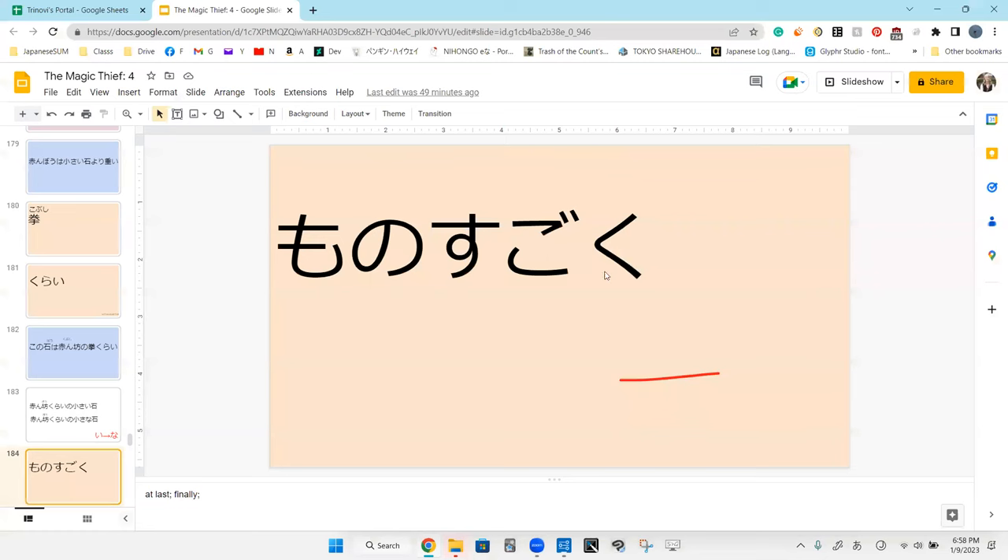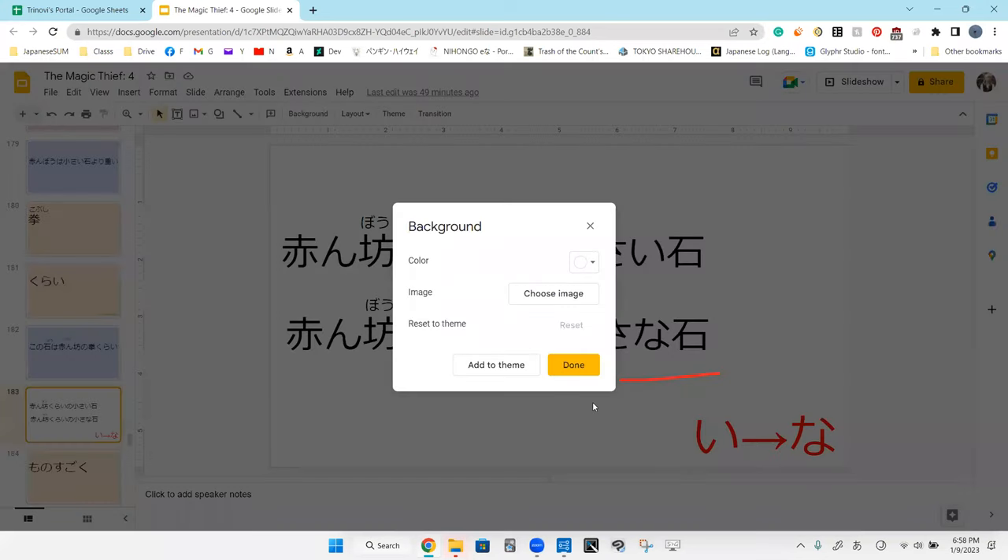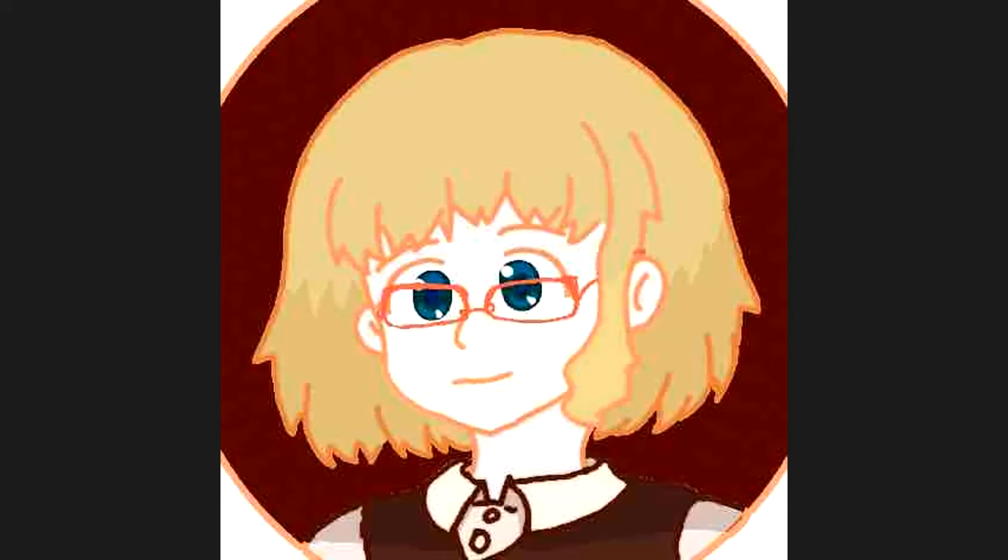And that is where we'll be pausing for today. Let's make this one red. Have a nice day. Any questions before we go?